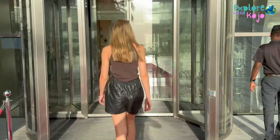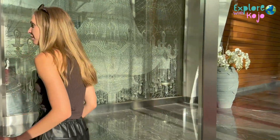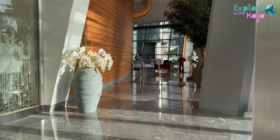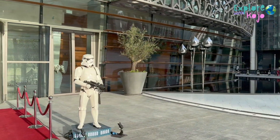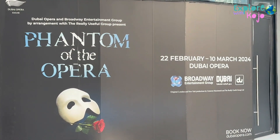And with exciting plans for the future, including upcoming performances and initiatives to further enhance its cultural impact, the best is yet to come in Dubai Opera.